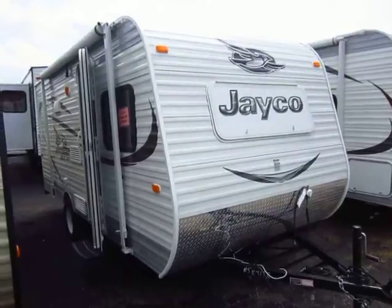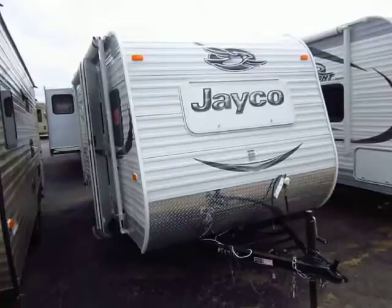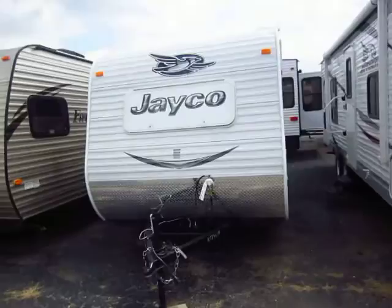Jay Flight SLX model 184BH here at Halet RV of Coldwater, Michigan. This is probably the best-selling Jay Flight SLX model out there, and there are good reasons for it.